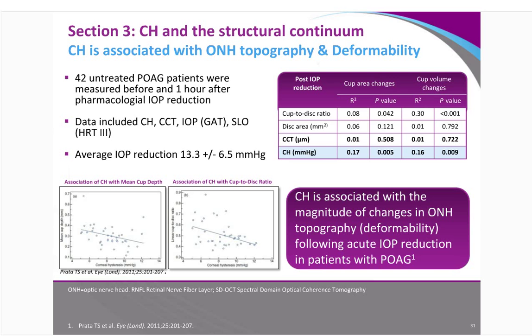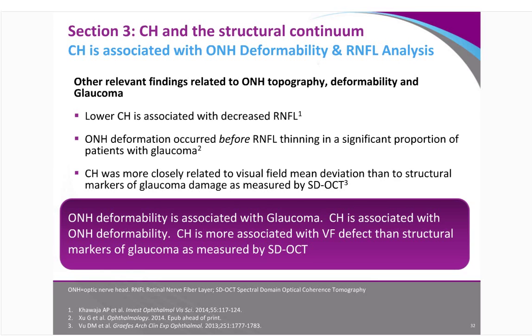ONH deformability is associated with glaucoma, and CH is associated with ONH deformability. Importantly, CH is more associated with visual field defect than structural markers of glaucoma as measured by spectral domain OCT. That's a powerful statement — the OCT we have is not as likely to predict visual field-associated changes as CH is. This data raises a number of really obvious questions as to where this process fits into our clinical care.